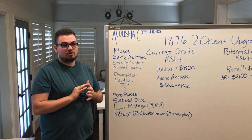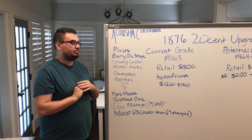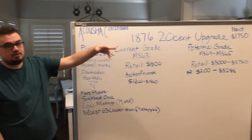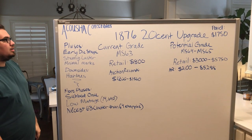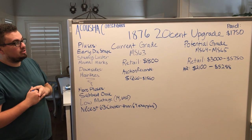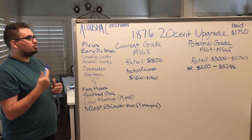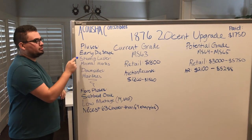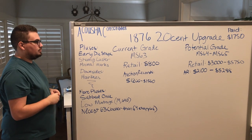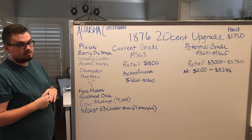Hey guys, this is Drew. Welcome to our first ever whiteboard segment. Today we're going to be discussing the 1876 20 cent piece that you're going to be seeing in this video. There will be a few pluses about the coin, especially when we bought it at the Pan Show. It's a gorgeous piece in hand. The pluses of this coin are the early die stage it has, which gives it that stunning luster, and the coin has minimal marks from what we can see.